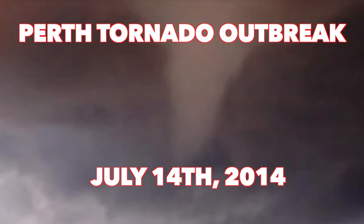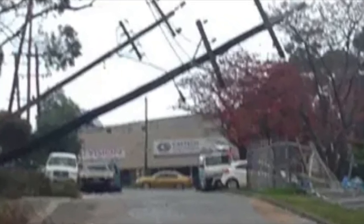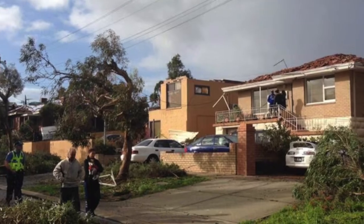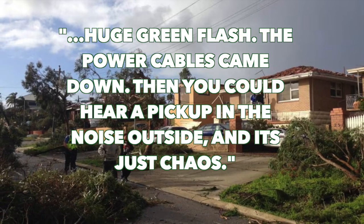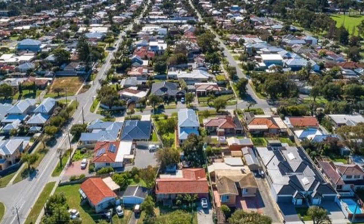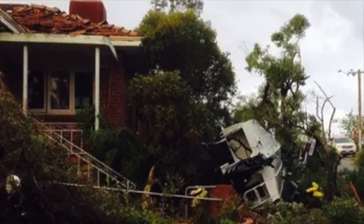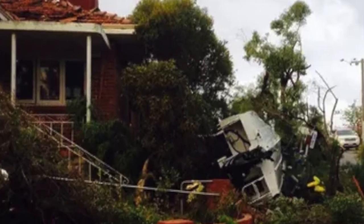Jumping ahead about six years, the city of Perth became a target for a major tornado outbreak which took place on July 14th, 2014. In the suburbs of Hilton and O'Connor, power lines were downed, roofs were torn off, and many trees were snapped by a violent tornado. Resident Steve Howarth described the scene: as the tornado moved into his neighborhood, there was a huge green flash, the power cables came down, then you could hear a pickup in the noise outside, and it was just chaos. Another tornado touched down in Claremont, and a third damaged areas of Beliar. But in the town of Beaconsfield, a sad story unfolded — one of the tornadoes cut off power to a home where two men with muscular dystrophy lived. Both were on life support dependent on electricity, and sadly, because of the power outage, their life support shut down, leaving both men to ultimately pass away.